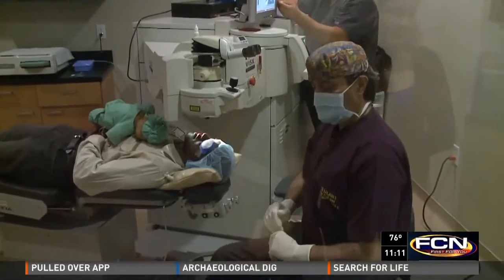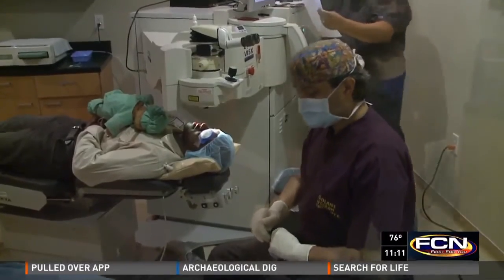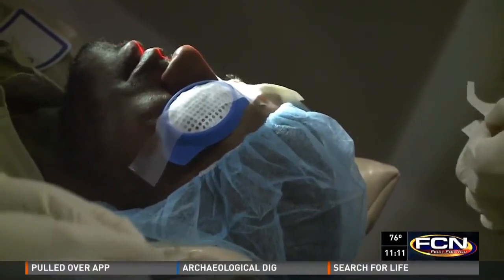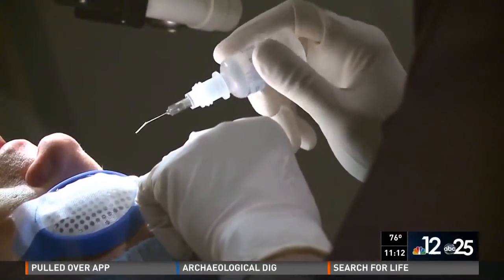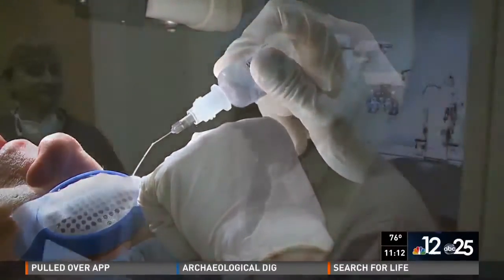Dr. Gulani says one in 2,000 people suffer with keratoconus, and they don't have to suffer any longer. The future, he says, is not only helping keratoconus patients avoid transplants, but taking them through cross-linking to a laser procedure to help them see without glasses — where technology and medicine meet.